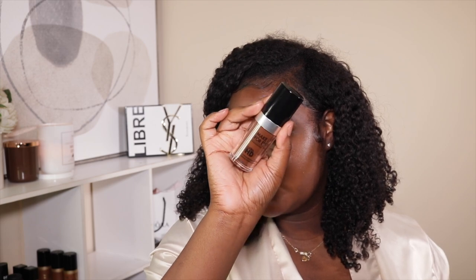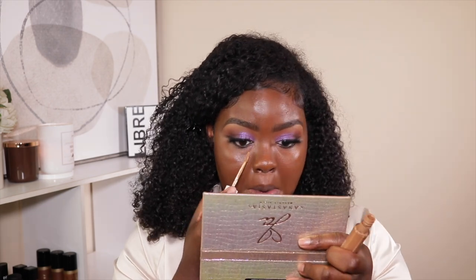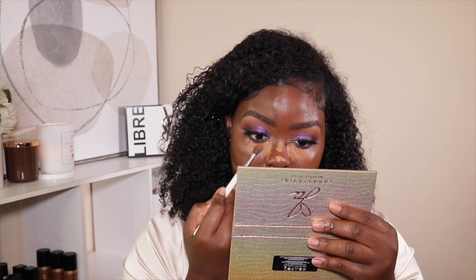This Makeup Forever foundation in Y545 has been my current favorite since I reviewed it. I put it on the back of my hand. I like to focus the foundation in areas where I feel like I need it but still put it all over. I really like it because it's so skin-like. I'll link my review in the cards or description box. To highlight my under eyes I'm taking the Fenty concealer in 410, focusing it under the eye since I've already color corrected. Then I take a duo fiber brush to blend it out, pressing the concealer into my skin.